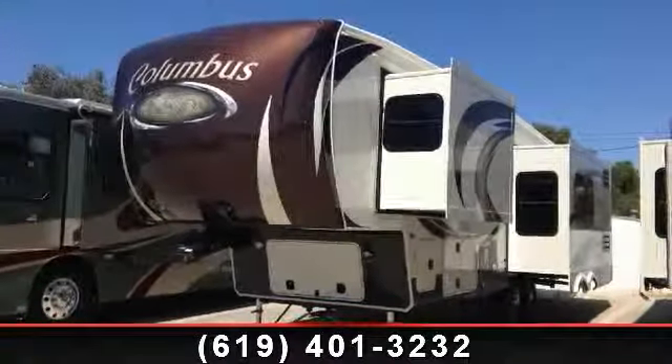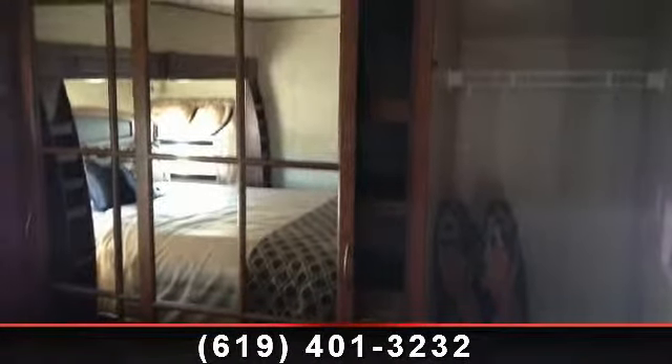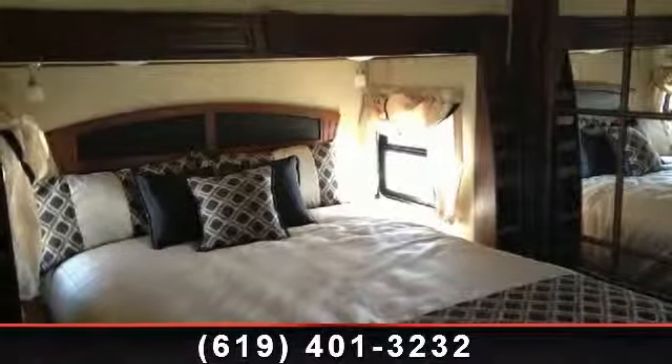Travel in style with this 2014 Palomino Columbus F340 RK. If you are looking for a 5th wheel RV with the perfect blend of convenience, comfort and enjoyment, look no further.